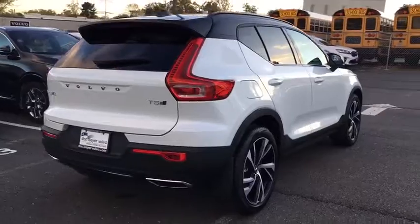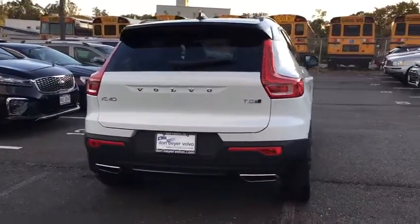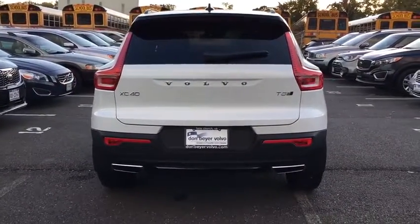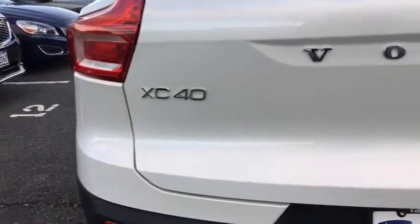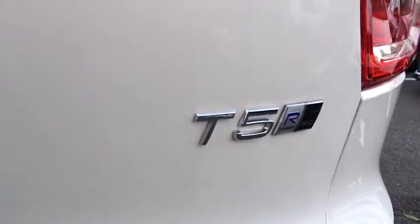Traction control, power liftgate, power passenger seat, dual airbags, alloy wheels, power steering, four-wheel disc brakes, eight speakers, trip computer, power windows, fog lights, compass.